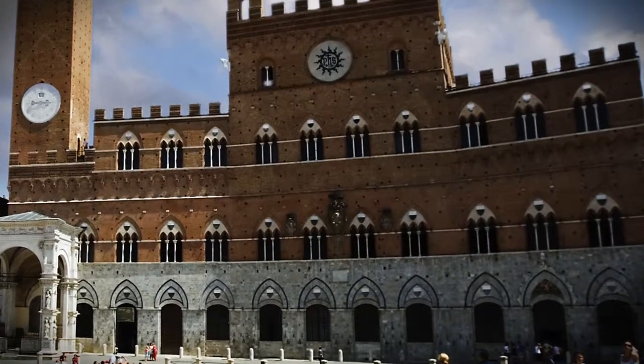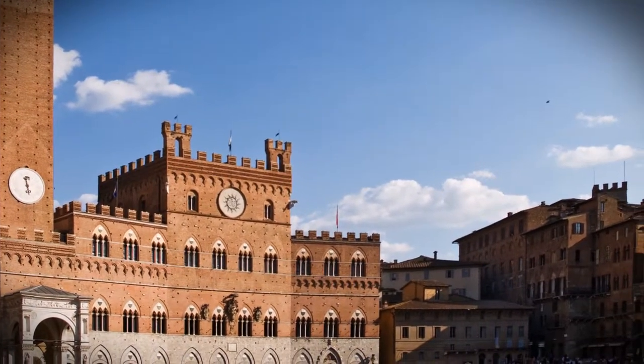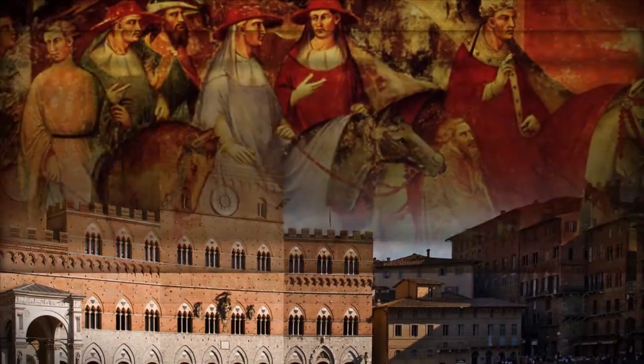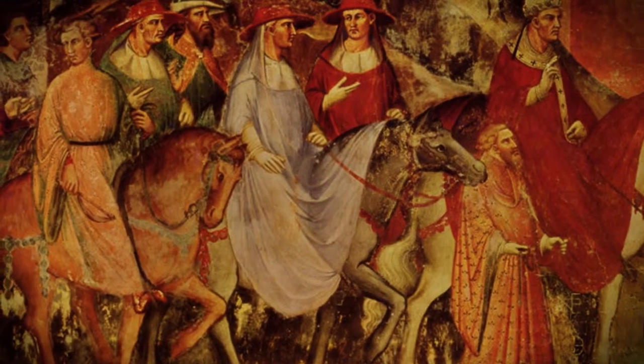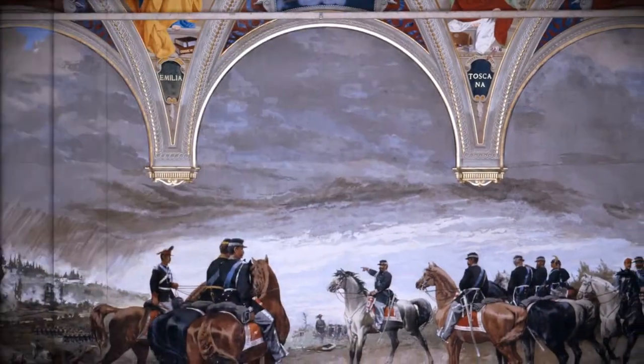The Palazzo Pubblico, or Town Hall, is a place in Siena, Tuscany in central Italy. Construction began in 1297, and its original purpose was to house the republican government, consisting of the Podesta and Council of Nine.